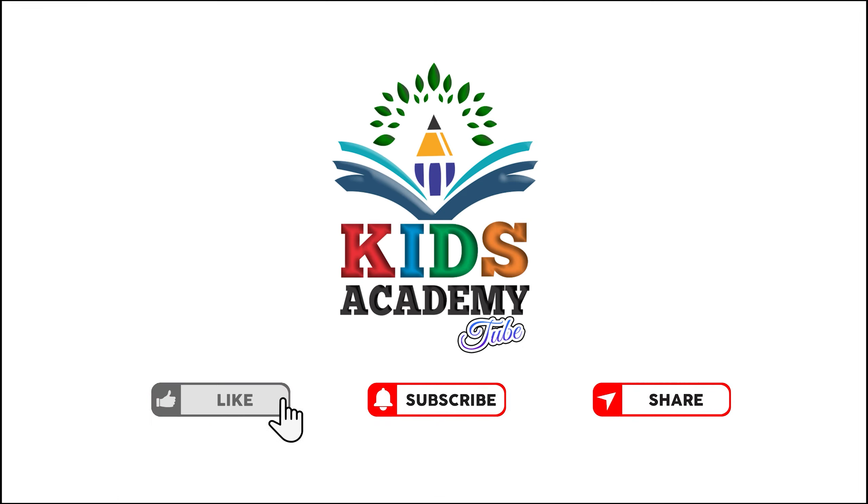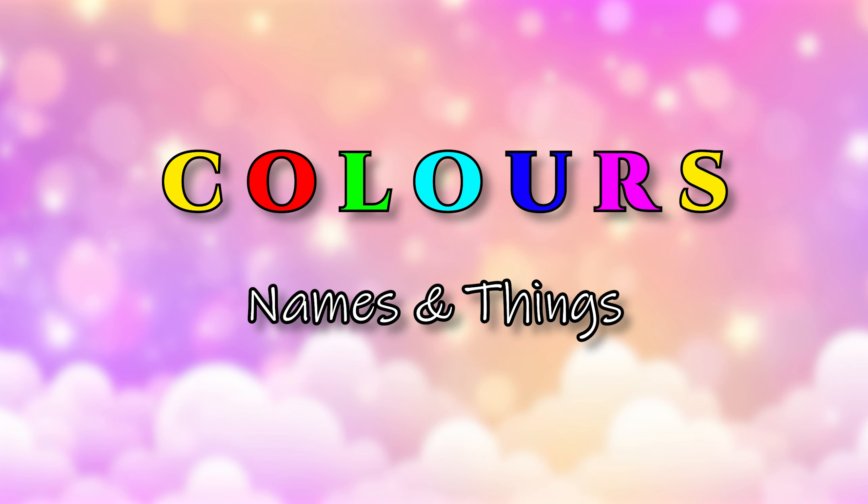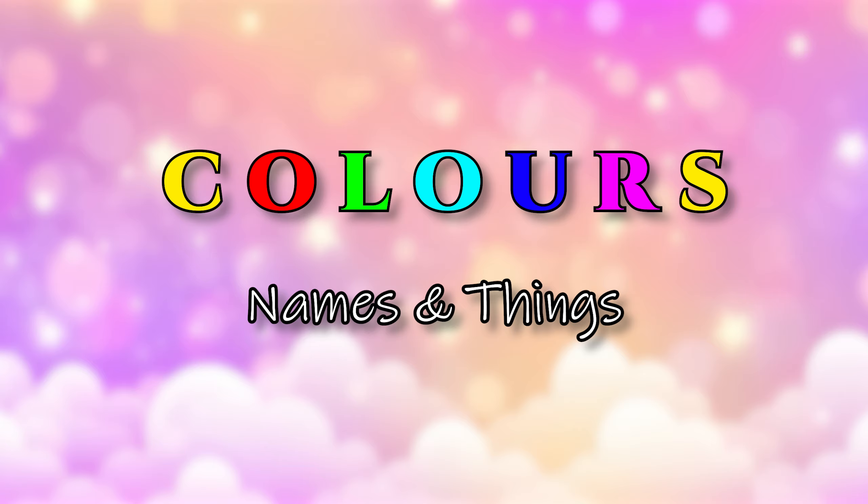Like, subscribe, and share! Hi friends, today I will show you the name of colors and things. Come on, let's learn with me!